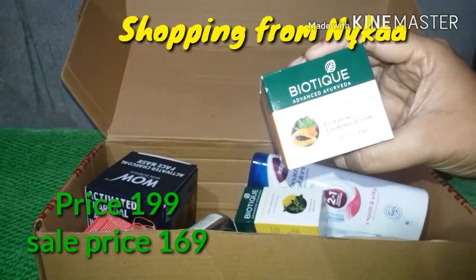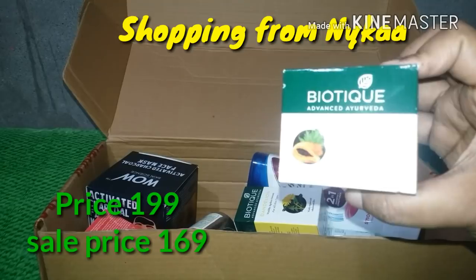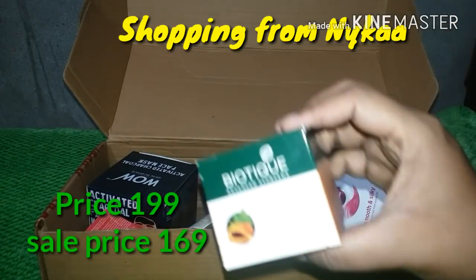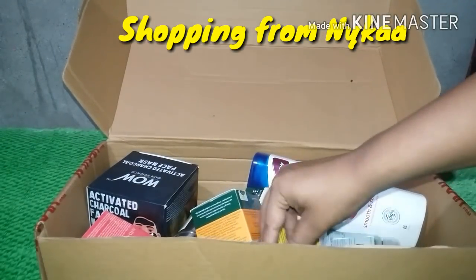This is Bio-Papaya Revitalizing Tan Removal Scrub, which is the most important part of tan removal and the most interesting product for that purpose. If you want to see the full details of the product, check the description.